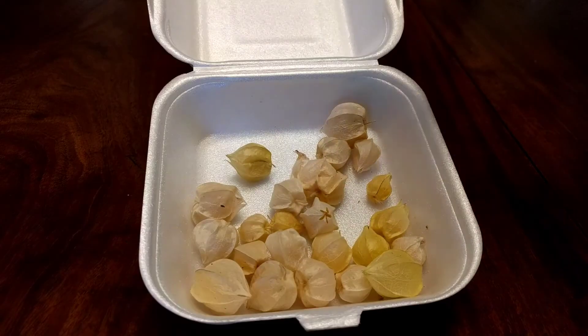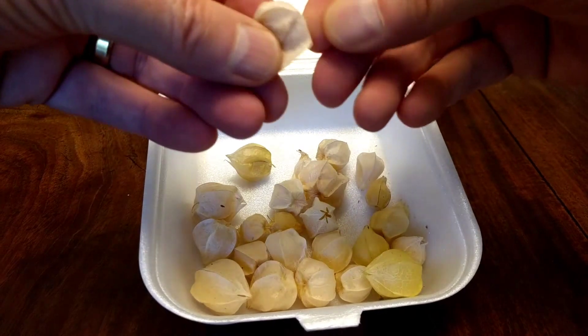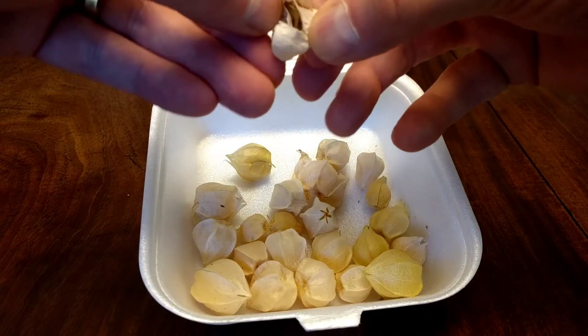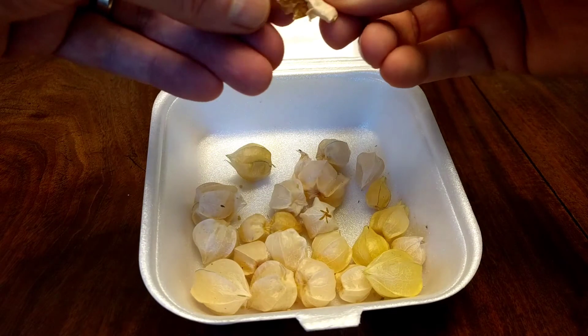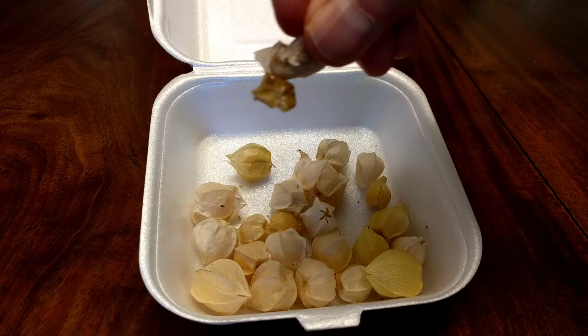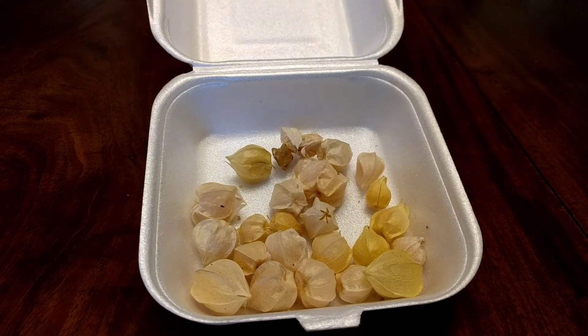Let's have another one. Yeah, they are very nice — the kind of thing that would go very well as a little garnish on a dessert. Here's a very big one, and there's almost nothing inside. I think that one has died — yeah, that one has gone past its prime, unfortunately.